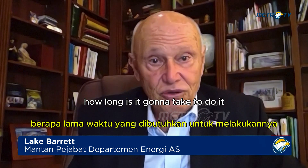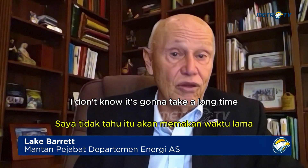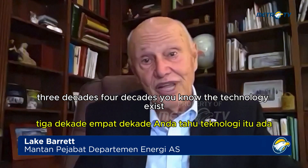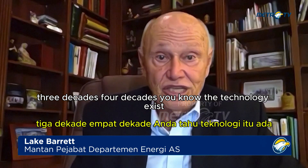How long is it going to take? I don't know. It's going to take a long time — decades. Two decades, three decades, four decades. The technology exists.